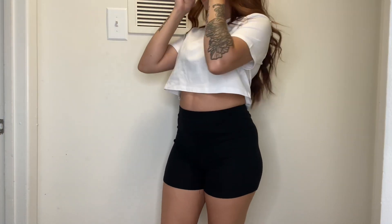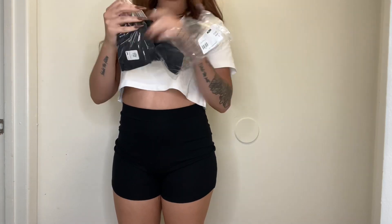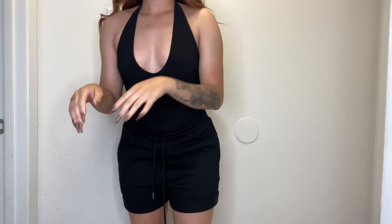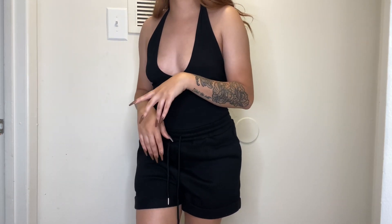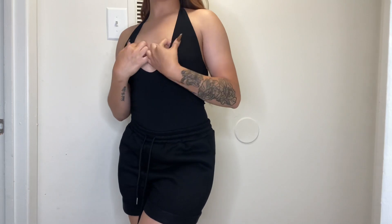Next, I'm doing the bodysuits. We're starting with the Tokyo Bodysuit in black, small. I don't remember ordering half of this stuff, so this is a surprise for me too. This looks like a little V-neck moment. Okay — this bodysuit is really cute. It's a basic halter top; you can wear it with tight shorts, with jeans, with anything. These nails are kind of sharp but yeah, this is really cute.